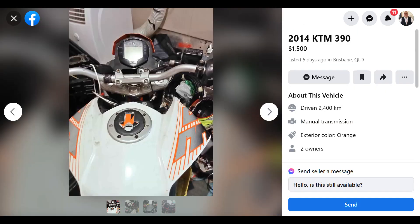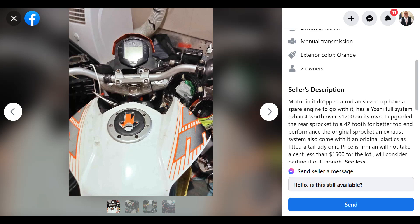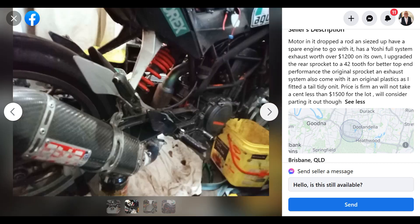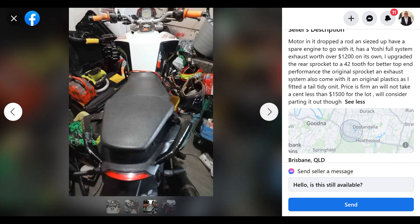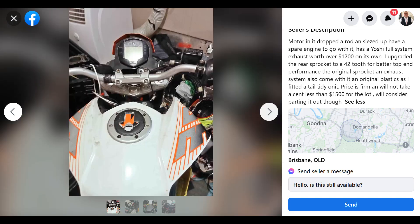Here we have a little KTM 390. The motor had dropped a rod, seized up, but he has a spare engine to go with it. Has a Yoshimura full system exhaust worth over $1,200, and it's been upgraded to a 42-tooth sprocket. He says he's got an engine to go with it — so does that mean he can just change the engine? It mightn't be such a big job. For a KTM 390, $1,500 is probably a good deal.